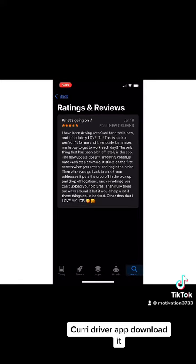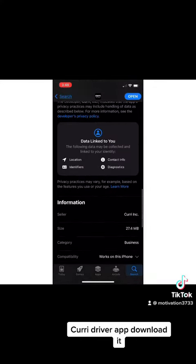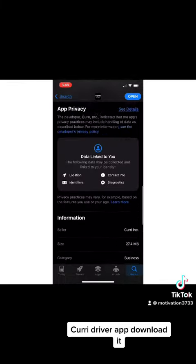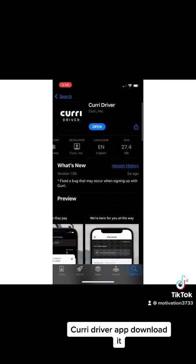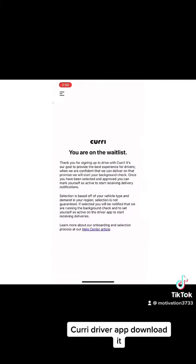Due to the high volume of applicants right now, I'm on a waiting list, as you can see. I would highly advise going into this app and using it as a side hustle and a secondary source of income. As I mentioned, it pays out same day. It's called Curry Driver — easy application. I'm showing here where I've applied, and it's showing me I'm on a wait list. It says 'Thank you for signing up,' and you also want to be aware that it's...